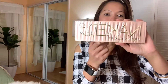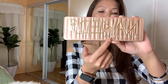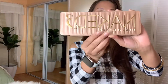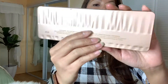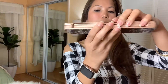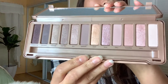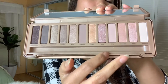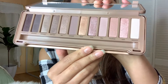This is the Naked Urban Decay 3. Here's the front of it. And this is the back. And here's what's inside. It has a brush — I took it out because I used the brush.